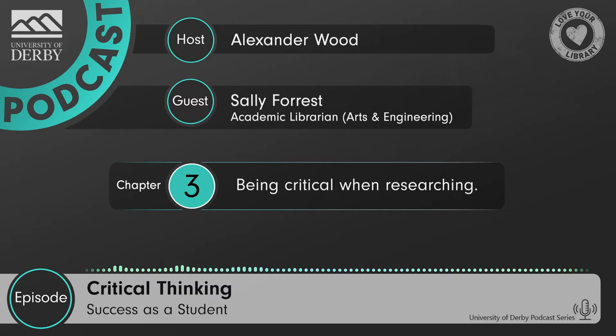So before we get into that, would you like to introduce yourself to the listeners? Yeah, hello Alex. My name's Sally Forrest. I'm one of the academic librarians and I support students from the College of Science and Engineering — specifically students studying engineering programmes — and also from the School of Arts. By support, I mean I work directly with academics and we do some in-class teaching about the different academic skills that students might need. I also help students through our workshops to find resources, evaluate resources, and incorporate them into their assignments.